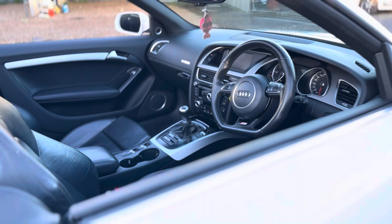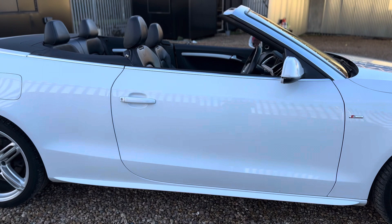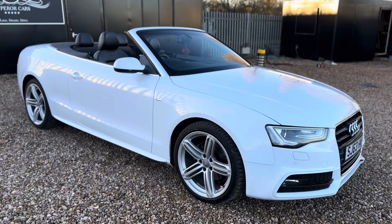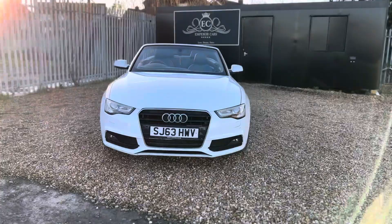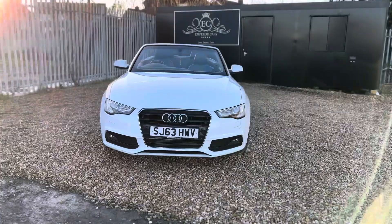The car comes with both keys and it's a very nice example of an Audi A5 available on the market today. The car will come with a three-month nationwide warranty for your peace of mind, and you can reserve this car on our website for just £100, which will hold the car for 48 hours giving you first refusal. It's a very clean and nice example currently on the market.